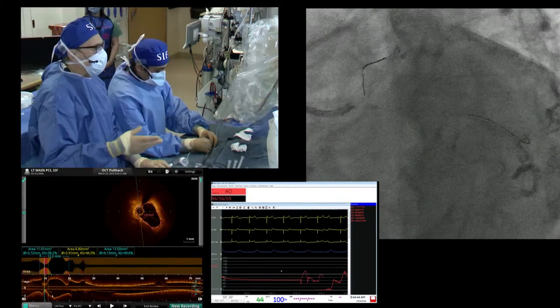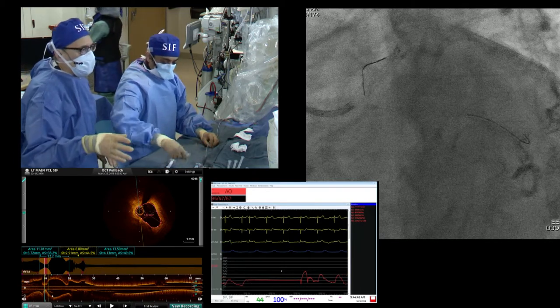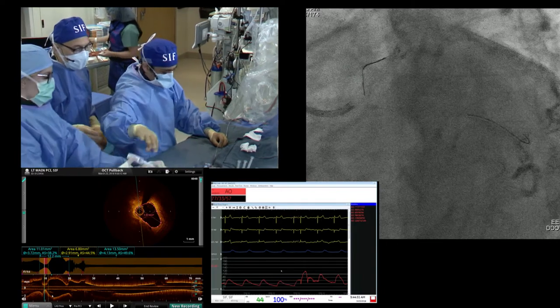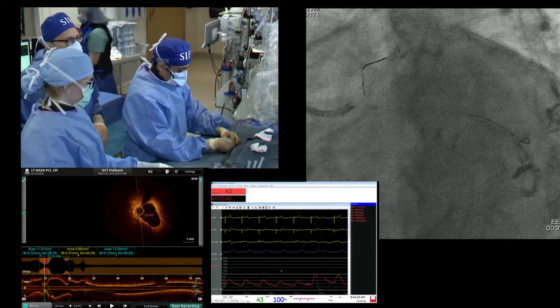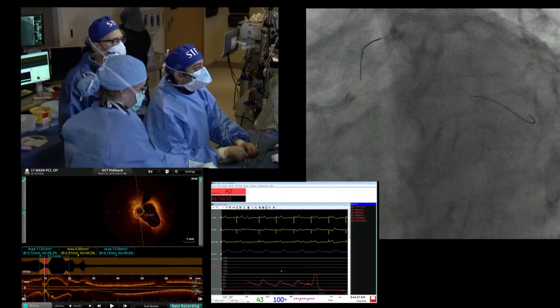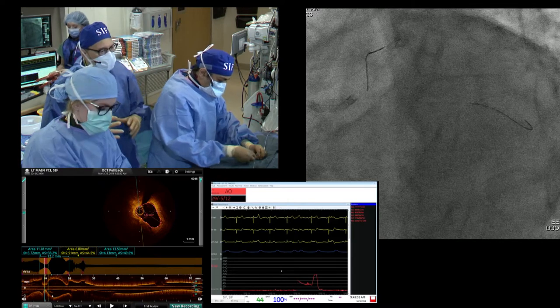So we dilated it — give us a 3.5 NC please. It dilated and profiled with the NC balloon, but it didn't necessarily stay like that — it rebounded. So that's relevant information.